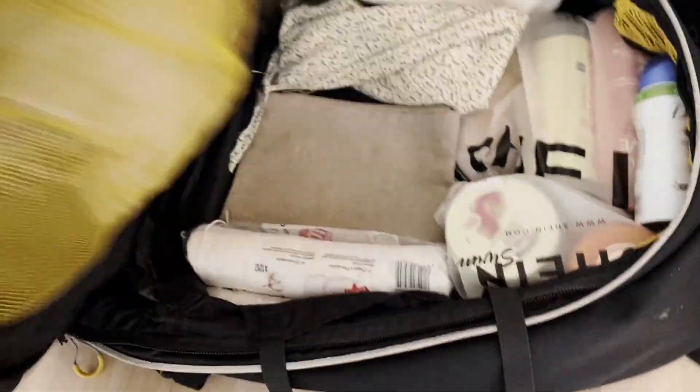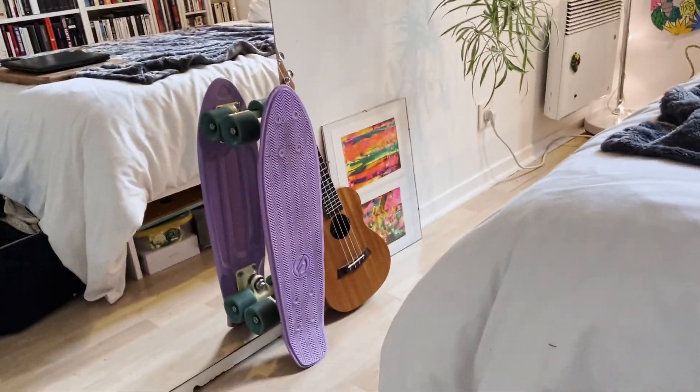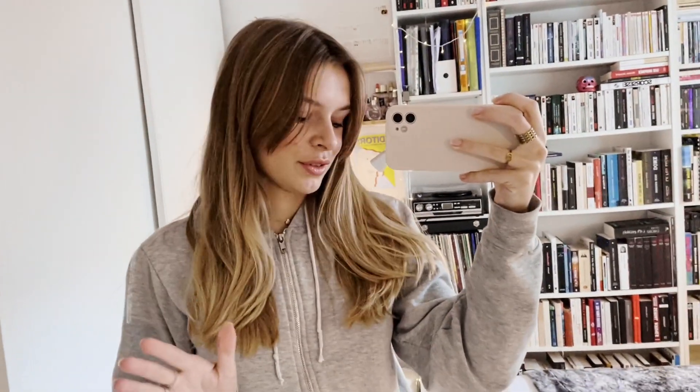Right now I'm packing my bag. I'm taking this big backpack and I was wondering if I should bring this ukulele, but I don't think I'll have the room on the plane, and also I haven't played since forever.